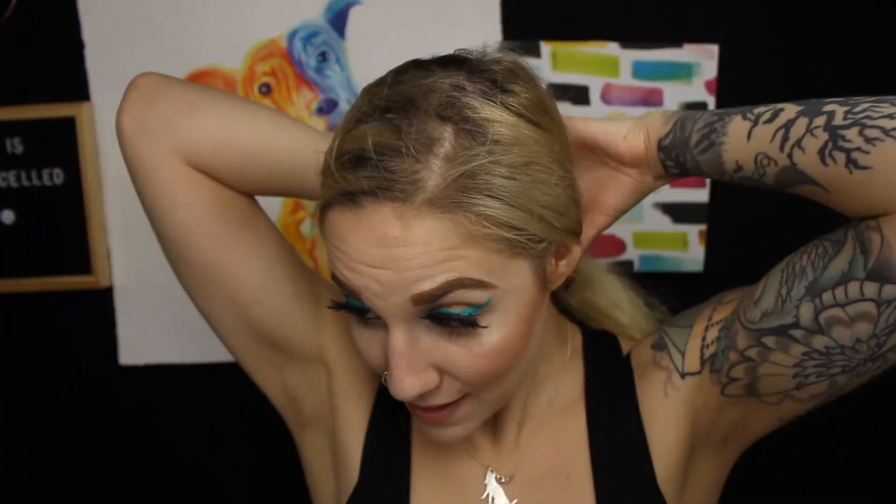I'll take a photo and put it on the screen so you guys can see what my hair looks like going into this mask and then we can see what it looks like when I come back upstairs. I'm going to take the photo now and then come back after my bath and we can talk about this mask, how my hair is feeling, and what the results were.